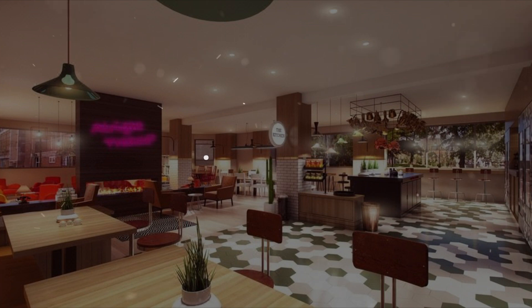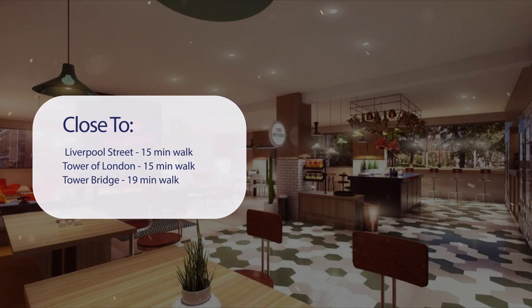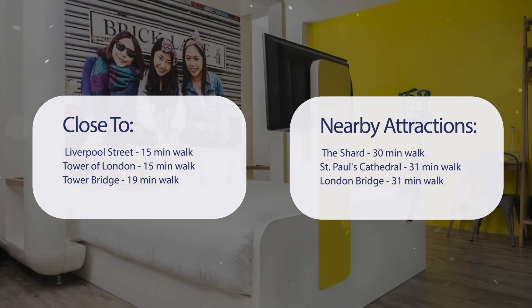It has a pretty good location. It's pretty close to Liverpool Street — 15 minutes walk, Tower of London — 15 minutes walk, Tower Bridge — 19 minutes walk, and also close to attractions like the Shard — 30 minutes walk, St. Paul's Cathedral — 31 minutes walk, and London Bridge — 31 minutes walk.